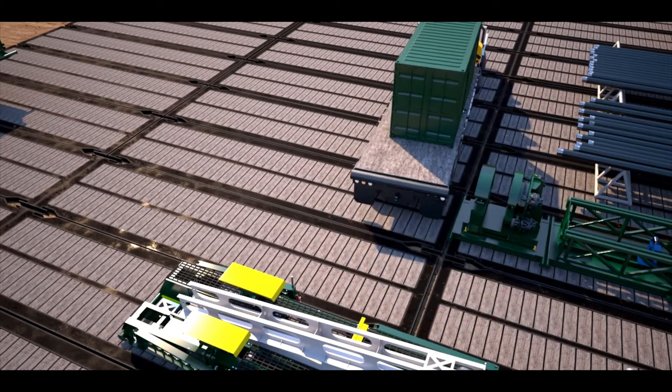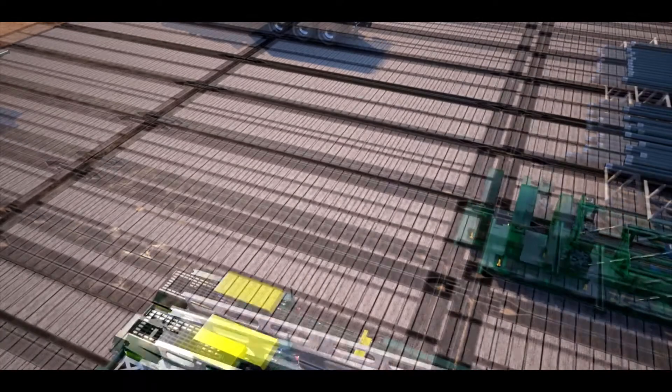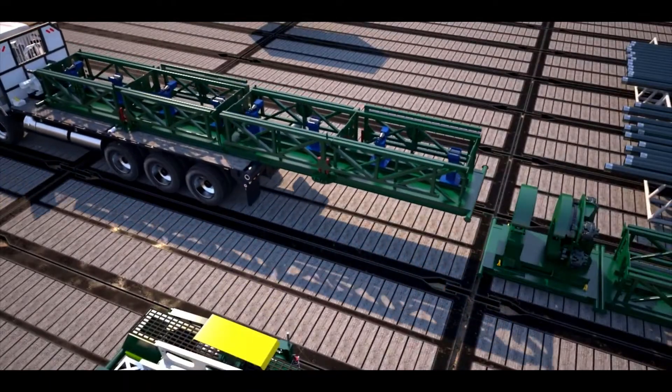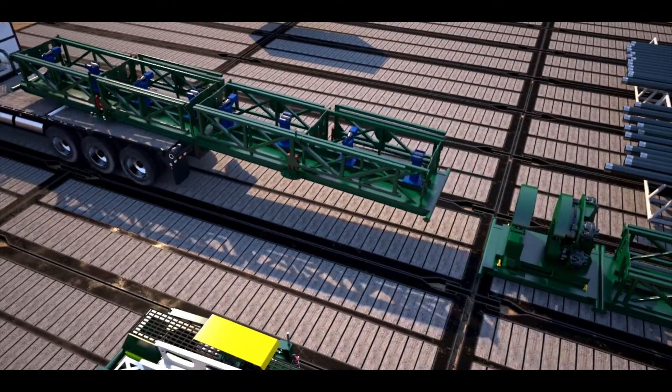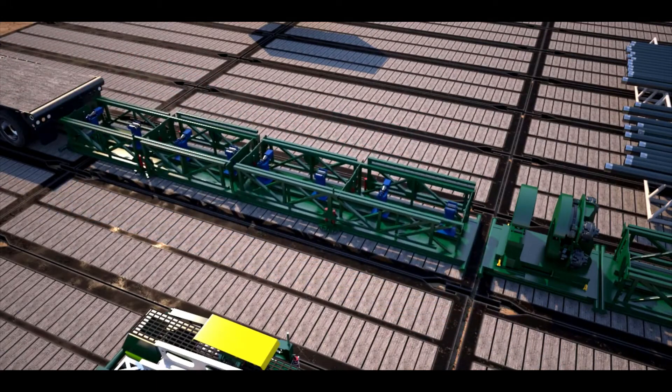The bucking machine has a continuous rotation head that makes up and breaks out to 100,000 foot-pounds of torque, with the capability to scale down to make up as low as 500 foot-pounds. It handles a range of tubulars from below 3 inches to over 18 inches.